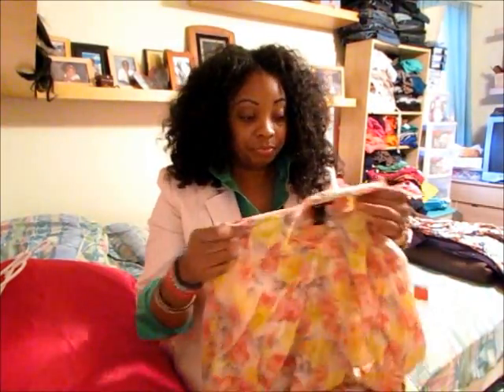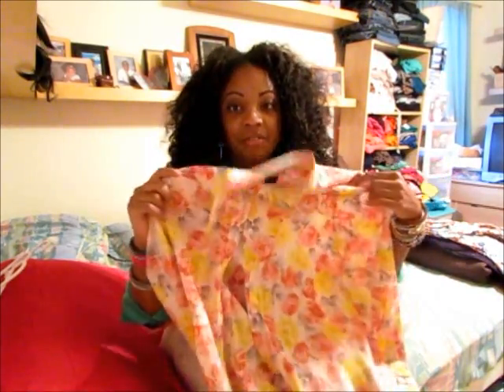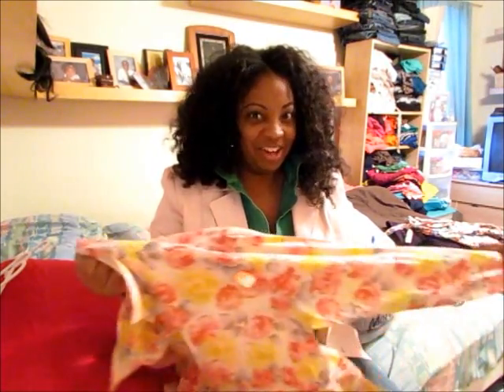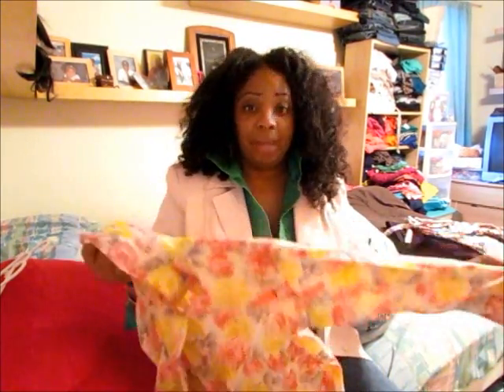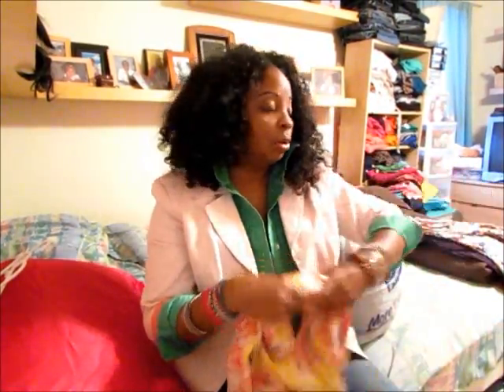The other item from yesterday is this floral blouse from The Limit. I thought it was going to be too small — it's a small — but I tried it on and it actually fits pretty well. Floral is amazing; it can be seasonal, but you can get away with wearing it now if you throw a cardigan or blazer on with it. I'll probably wear this all year round.